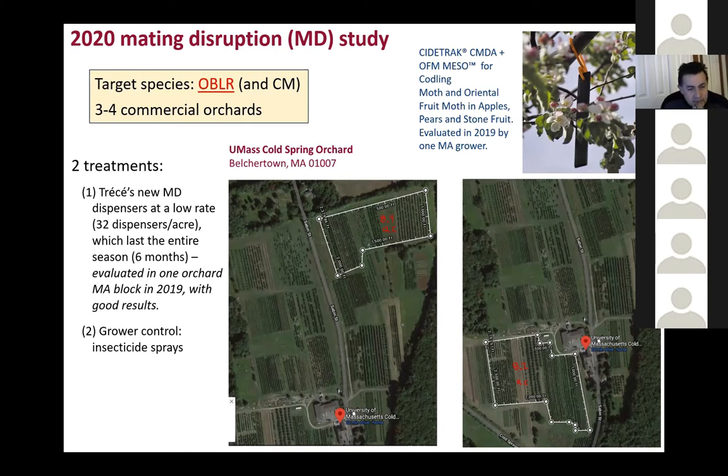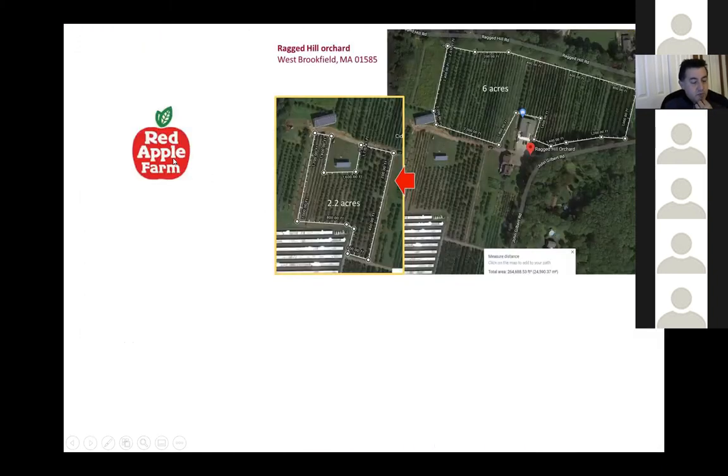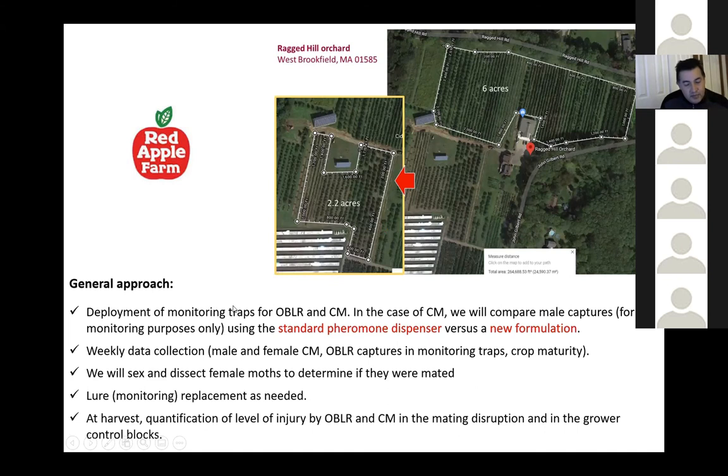We also have a second orchard — Red Apple Farm — grower control versus mating disruption, and one more orchard which is six acres mating disruption and 2.2 acres grower control at Rack Hill Orchard. We're inviting anyone to participate — I need one more orchard. If you would like to participate in this study, the target pest is oblique banded leaf roller, just let me know.